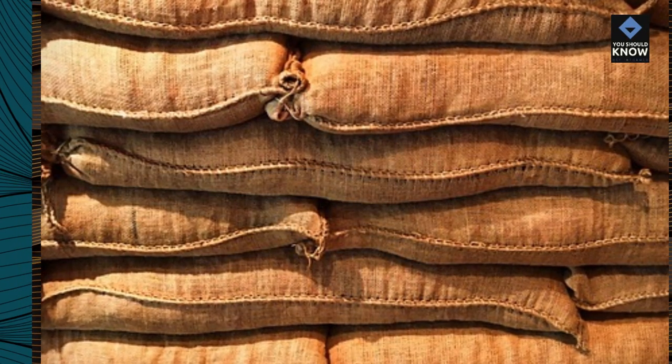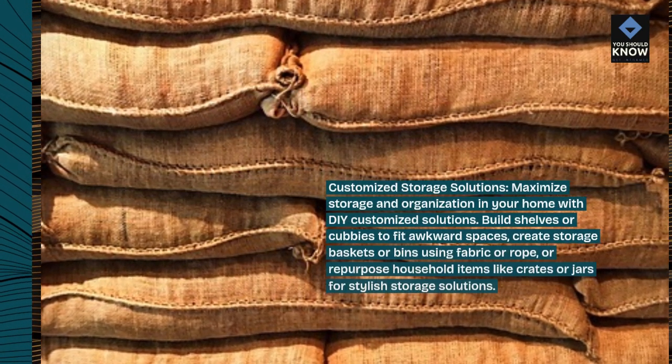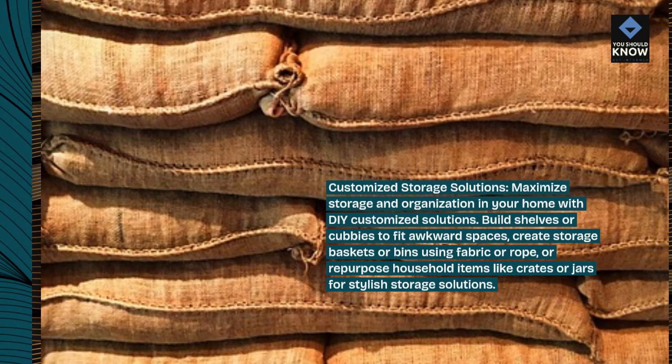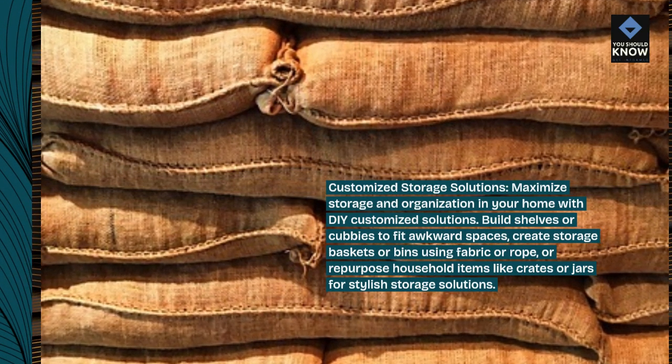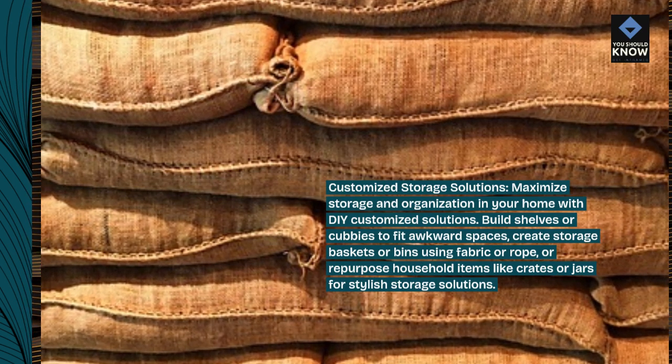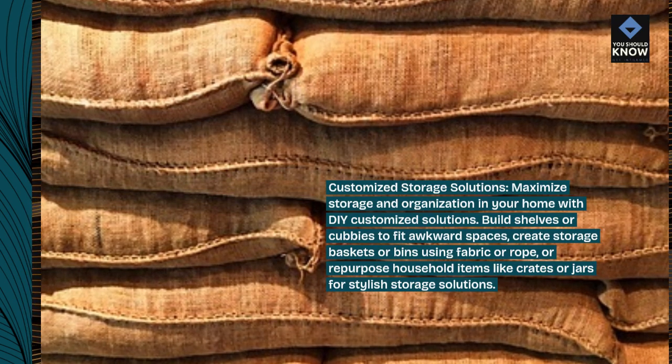Customized storage solutions. Maximize storage and organization in your home with DIY customized solutions. Build shelves or cubbies to fit awkward spaces, create storage baskets or bins using fabric or rope, or repurpose household items like crates or jars for stylish storage solutions.